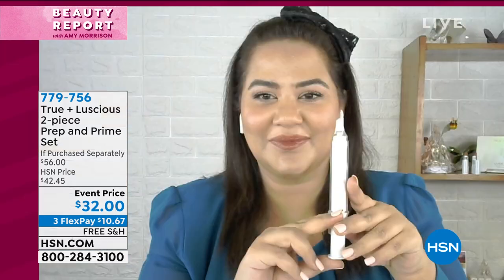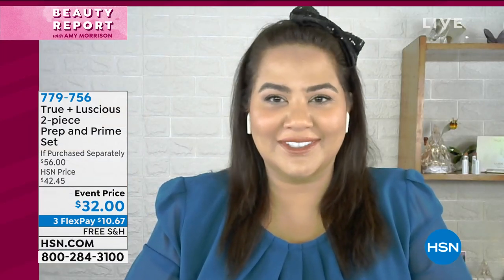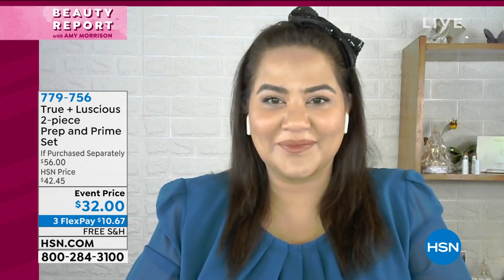The hyaluronic acid, vitamin C, and stem cells also plump the lip and underneath the eye area. It's $10.67 to get home — both of these products with free shipping and handling. I had so much fun. Thank you. True and Luscious needs to come back. We love this brand.